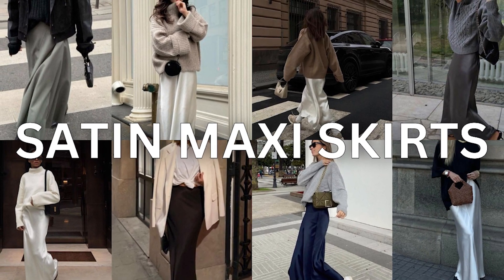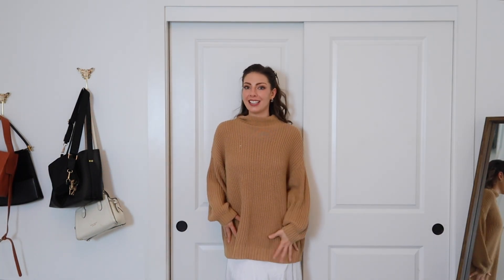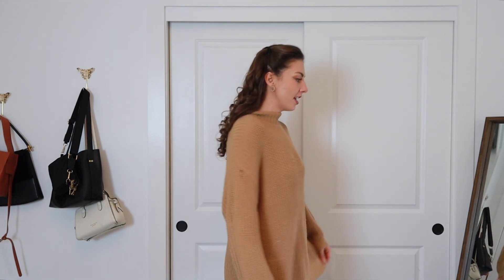Satin maxi skirts. This is the most beautiful trend. It's such an elegant way to wear a casual outfit — just swap out a pair of jeans for a big beautiful satin skirt. This has been the most common way I've seen this outfit online: just a big oversized sweater over top of the maxi skirt.